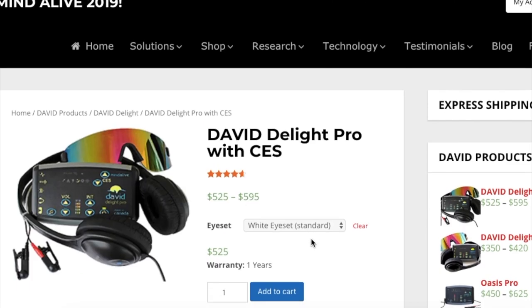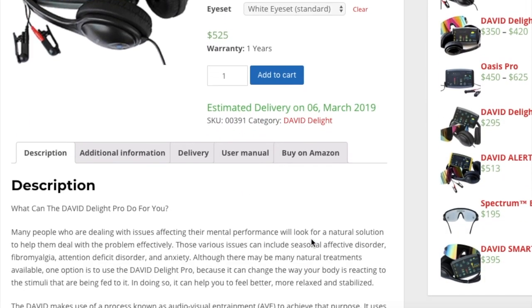One such mind machine is the David Delight Pro. I've reviewed a lot of mind machines from MindPlace and they are really good. I managed to get you guys an exclusive discount — the code is HTL10 on anything at mindplace.com, and links are in the description.